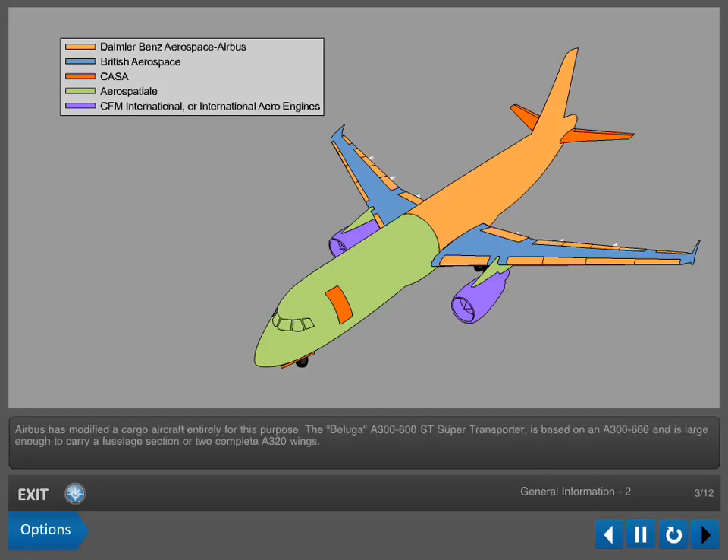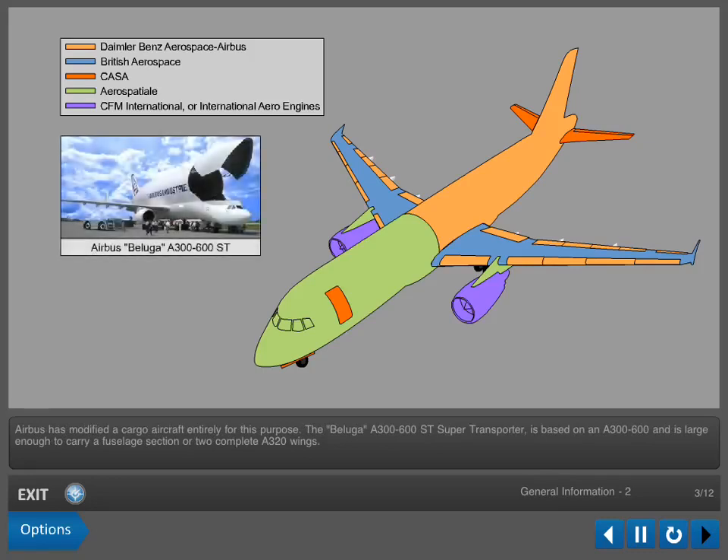Airbus has modified a cargo aircraft entirely for this purpose. The Beluga A300-600ST super-transporter is based on an A300-600 and is large enough to carry a fuselage section or two complete A320 wings.